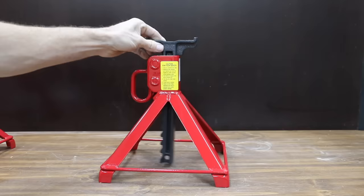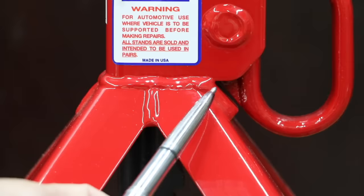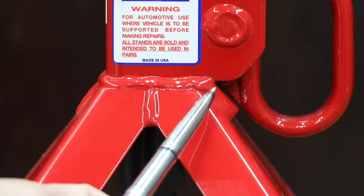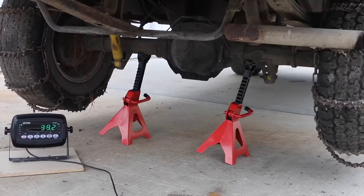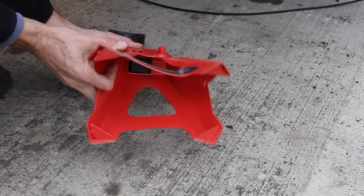The US Jack 3-ton jack stands earned a spot in the top 10 list for 2023. The US Jack jack stands are made in the USA. The jack stands were compared for overall build quality, minimum and maximum height, and then performance. Unfortunately, some of the jack stands were very light duty and experienced damage during the first test.